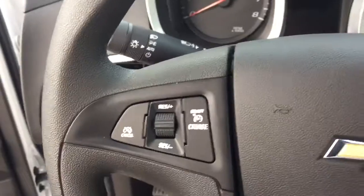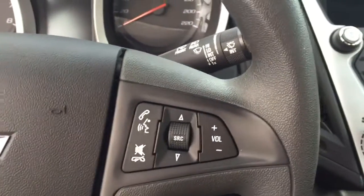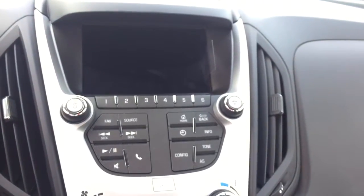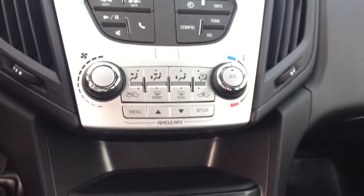On the steering wheel we have cruise control, Bluetooth capability, media controls, a screen display with AM FM radio, Sirius XM radio, rear vision backup camera, and climate control.